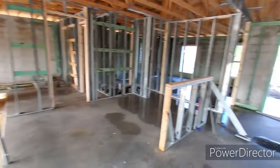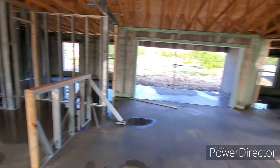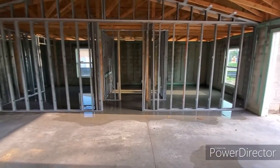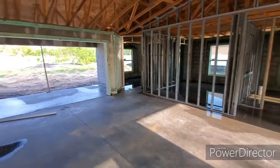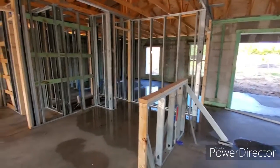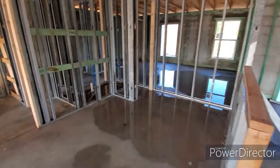Coming over here, we had heavy, heavy rains come in all day today. A massive rainstorm hit the area, so that's why you see some standing water in here — high winds, lightning, everything. This will all dry out in the next day.